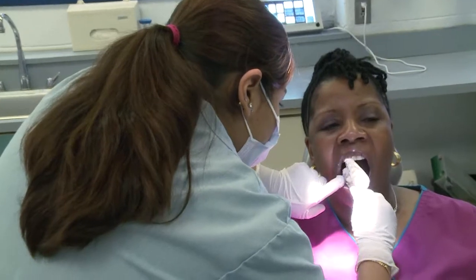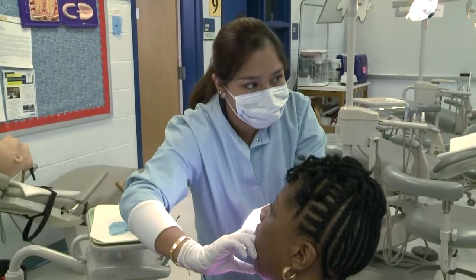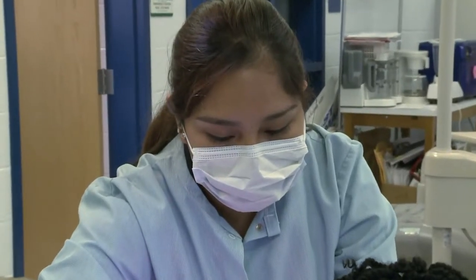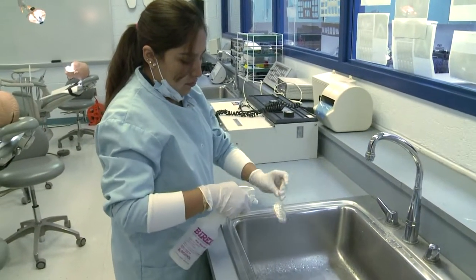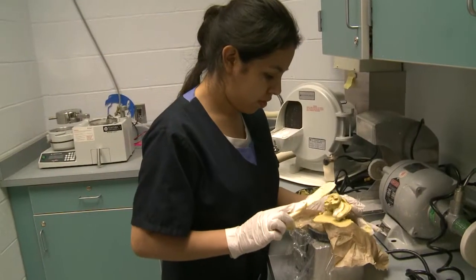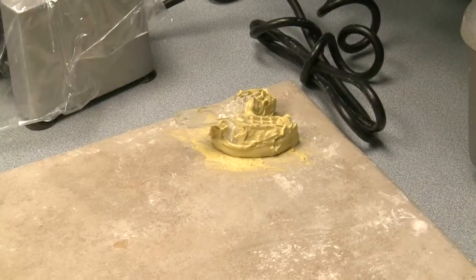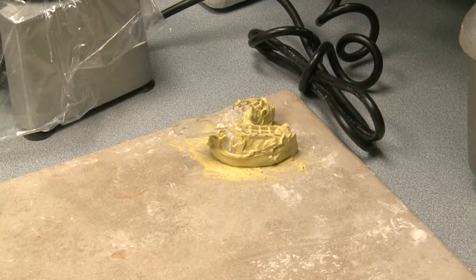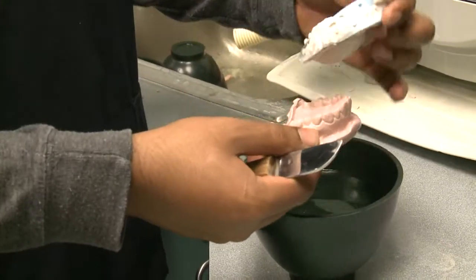We have to first get the patient in. Every person who's receiving a mouth guard has to have a personal impression. So we start with an alginate. After we take the alginate impression, we disinfect it, we take it in, and it's poured up in stone. After we pour it up in stone, it comes out, it has to set, and then we have the person's mouth.